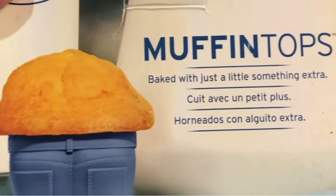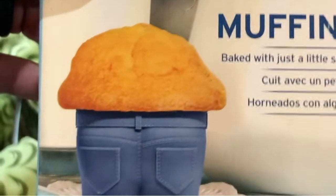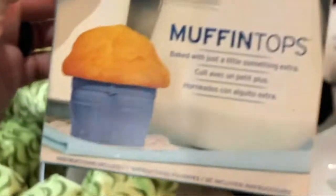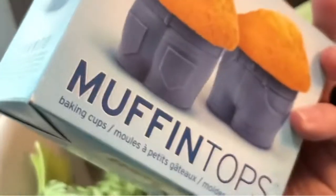Muffin top — speaking of me — 'Bake with just a little something extra.' There are four of them, by Fred. I love Fred products. Three dollars. I just thought they were cute — they're not to sell. I think that's it.